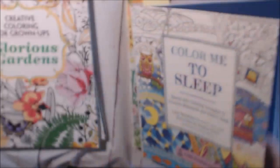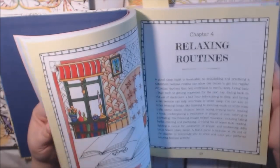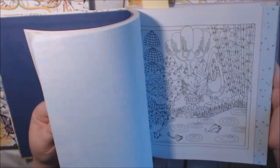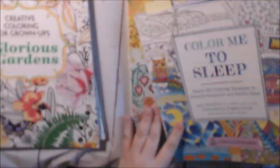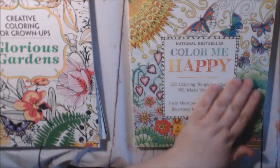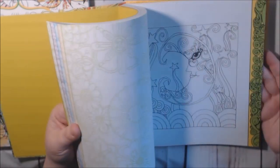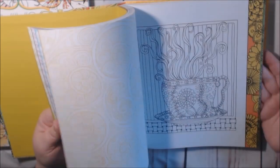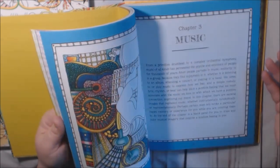This one is Color Me to Sleep — the only problem is it's kind of hard to get these broken in, so you just got to do what you got to do. There are a lot of mandalas in these too. This one is Color Me Happy — they all have 100 pages, look how thick they are, in different chapters. Watch TV, sit down and do some of these. Really neat.